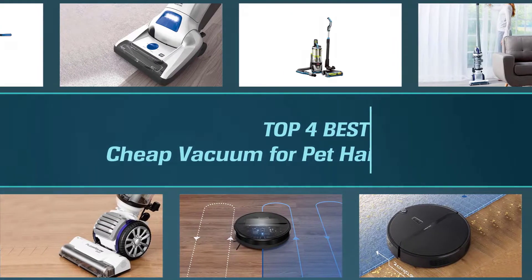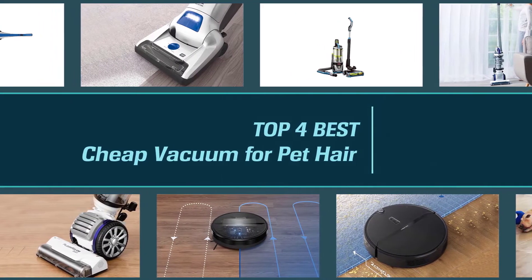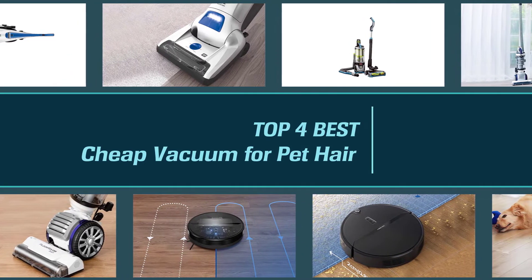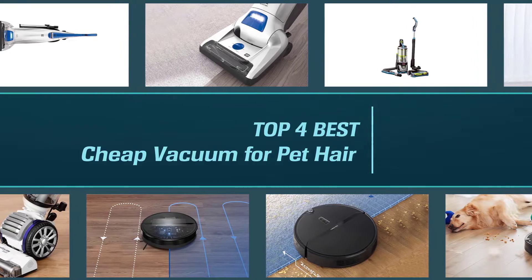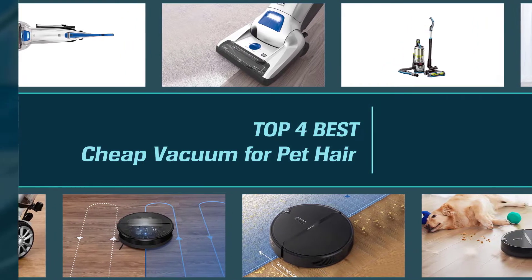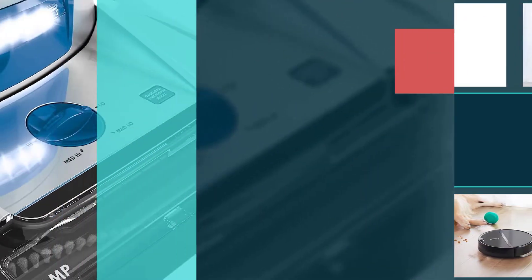If you're a pet owner, there's no doubt you've had to deal with the hassle that comes with shedding. We all love our furry friends, but there's no denying pet hair is a nuisance. These recommendations are based not only on pet hair cleaning performance on different types of surfaces, but also on design and price.